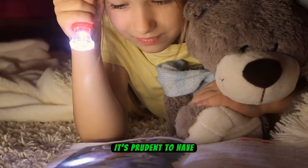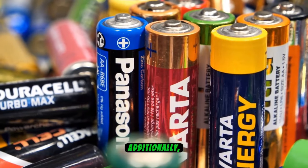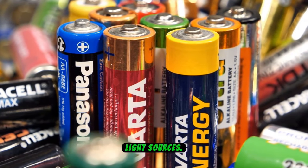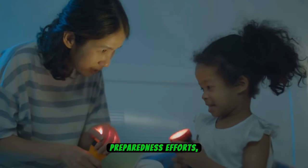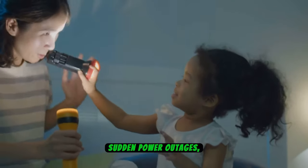It's prudent to have multiple flashlights on hand to ensure widespread coverage and redundancy. Additionally, maintaining a ready supply of extra batteries ensures prolonged use and continuous functionality of these vital light sources. By prioritizing flashlights and batteries in your preparedness efforts, you equip yourself with the means to effectively mitigate the challenges posed by sudden power outages, ensuring both safety and practicality in low-light conditions.